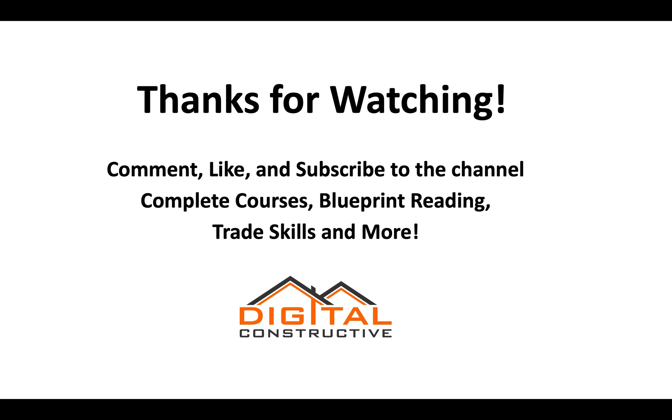I just want to thank you for watching. Hope you've found this video helpful. If you have any questions, feel free to drop a comment, like this video, and subscribe to our channel. We've got complete courses to help you pass the C-36 exam, blueprint reading classes, trade skills classes, and a lot more. This is Zach from DigitalConstructive.com — thanks again for watching.